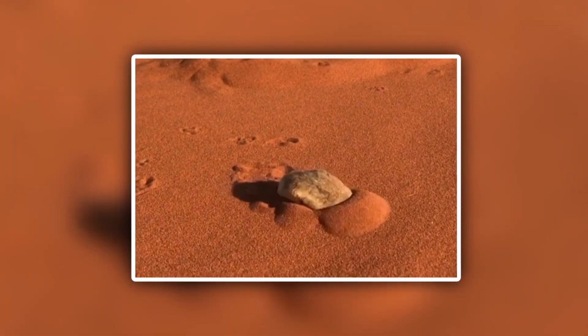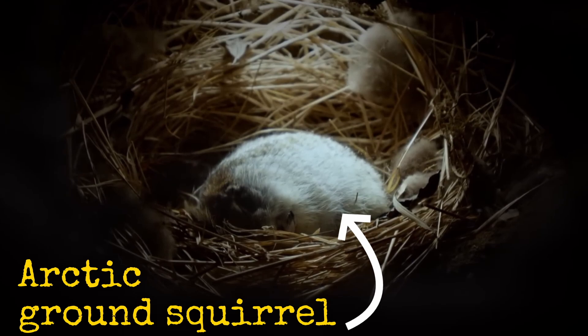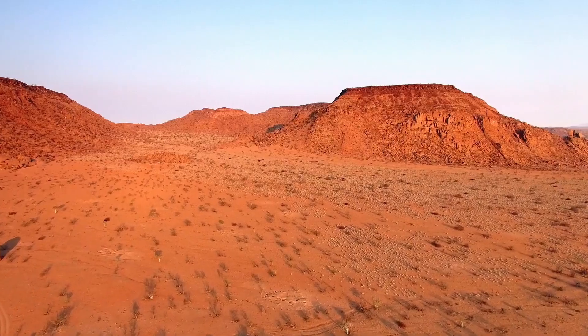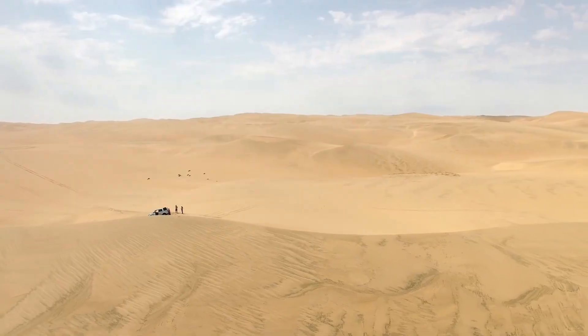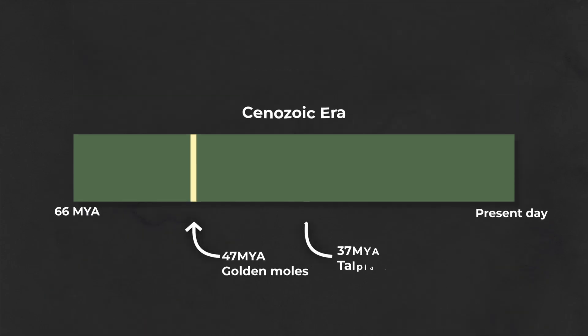That adaptation is necessary for the environments they inhabit, as they often find themselves having to shovel away loose soil. One incredible ability golden moles have that their talpid cousins don't is the ability to enter torpor — a state where an animal decreases its metabolic rate and temperature, meaning they don't waste as much energy in conditions where food is scarce. In the case of golden moles this can be extreme cold or heat, common in the desert. Some golden moles are so advanced that they don't even need water to survive. And although I've been saying they evolved into moles, it's kind of the other way around — golden moles predate talpid moles by millions of years.